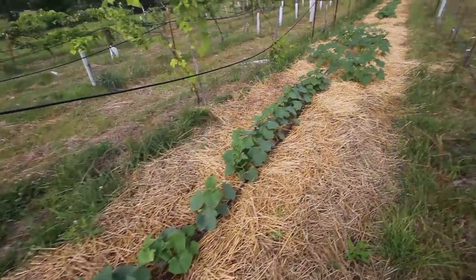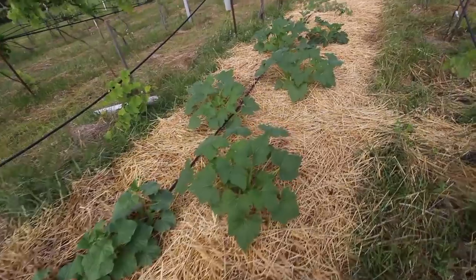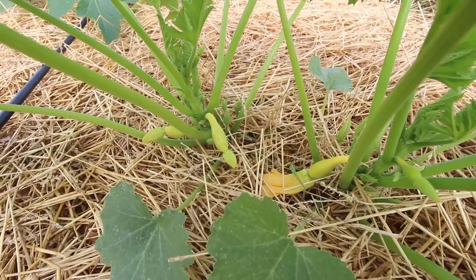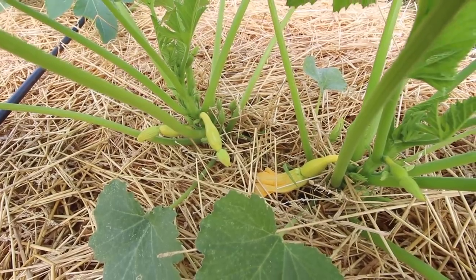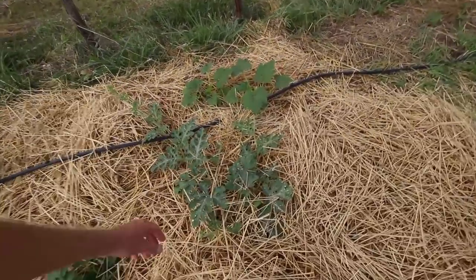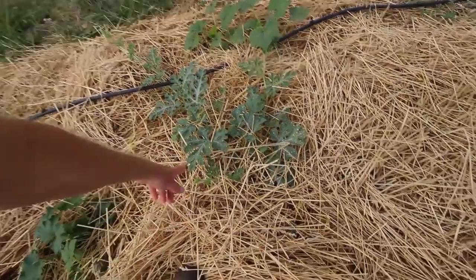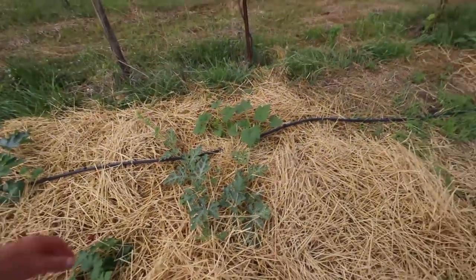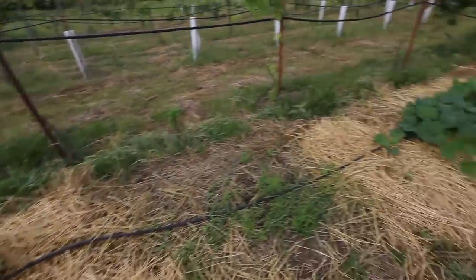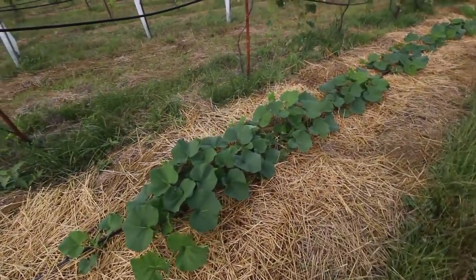I think I planted way too many cucumbers though, I don't need this many. Here's some summer squash — I'm looking forward to having these, this is one of my favorite vegetables and I do have a little bit of fruit on there already. And this is, I think, a volunteer moon and stars watermelon — you can tell by the spots on the fruit. It produced pretty big watermelon, but I'll let that go since there's not really much around that it's competing with.